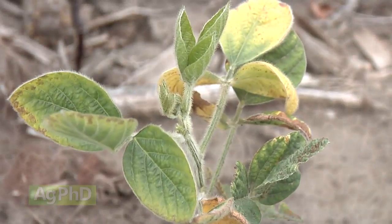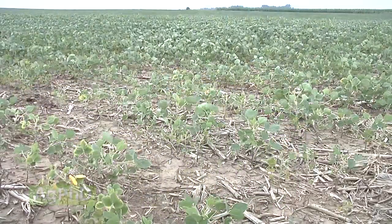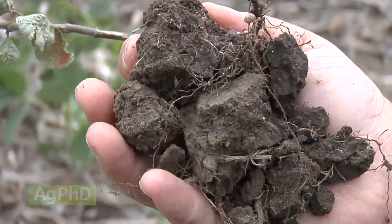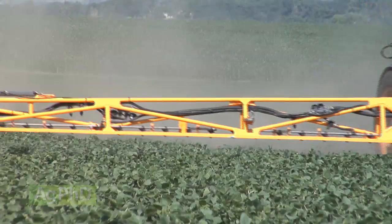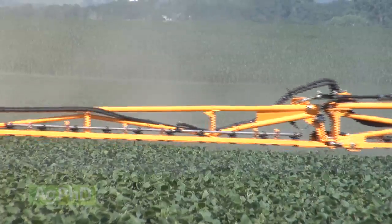Soybean cyst nematode may be the worst yield robber in soybeans in the United States. We've been dealing with some of these problems that there's no tremendous answer for — whether it's Goss's wilt in corn or soybean cyst nematode in soybeans, we just can't completely eliminate the problem. However, there are some tools we can use to manage soybean cyst nematode, and that's what we'd like to outline today.